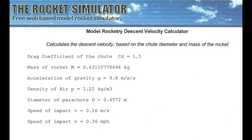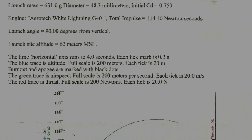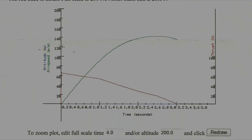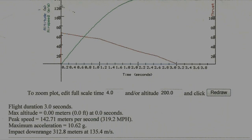According to the rocket simulator, the A2R13, with a total impulse of 114.1 newtons per second, reached a maximum acceleration of 10.62 g and a peak speed of 142.71 metres per second.